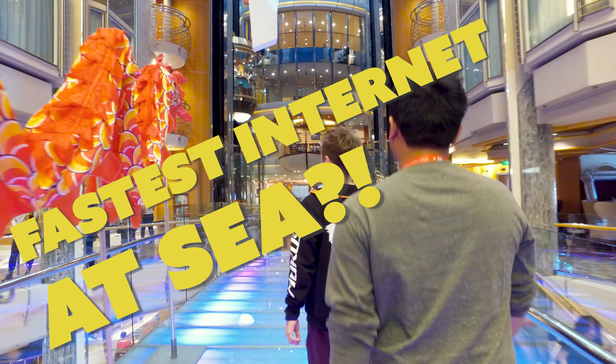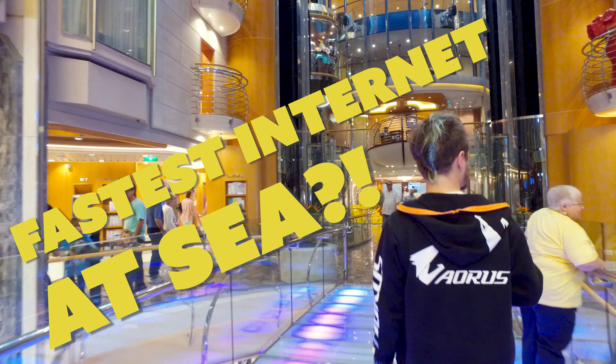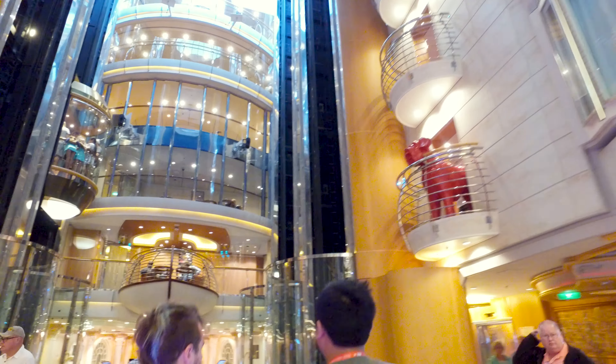What's up guys? This is Grackle from Grackle's TechNest. Today we're on the Liberty of the Seas and we're going to test the internet speeds. Let's go check it out.